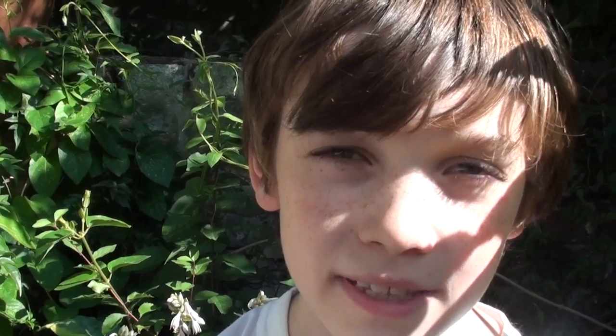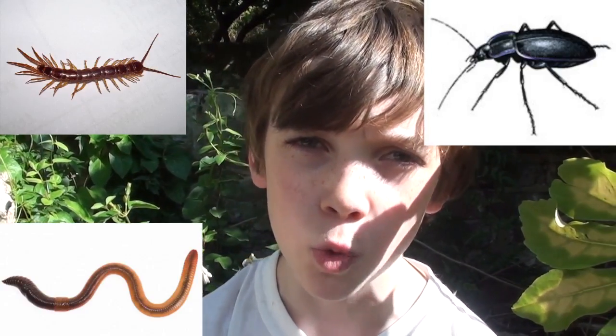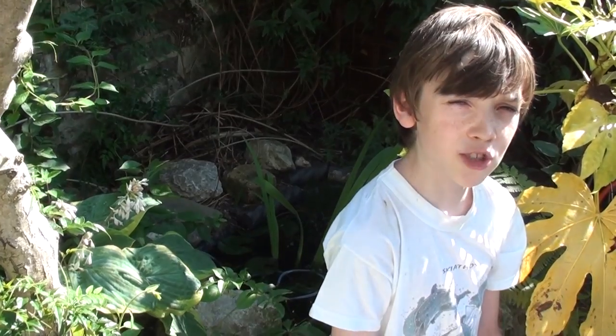Crested Geckos in the wild eat all forms of invertebrates. This includes all species of myriapods, small beetles, legless worms, and some wood lice. They also eat a lot of rotten fruit, such as apples.